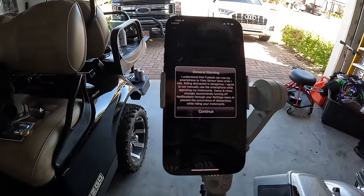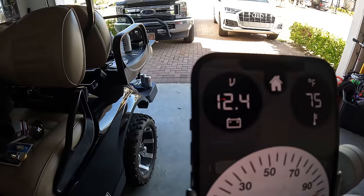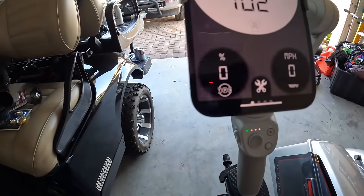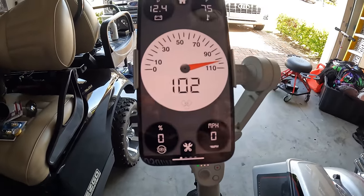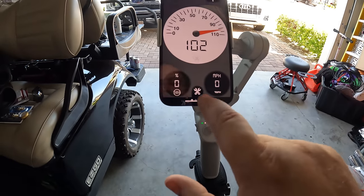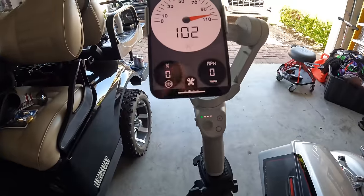Now with it still plugged in, watch this - you can see engine temperature, battery voltage, speedometer, throttle position sensor at zero percent. There's all kinds of stuff. You can go to settings for imperial units. There are all these different readouts from the bike coming in real time.